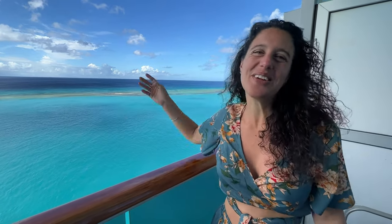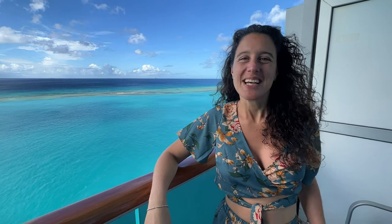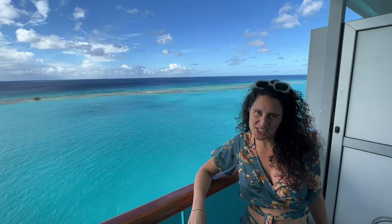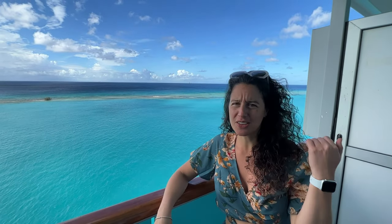Hello everyone! Welcome to Aruba with How to Have Fun Outdoors. Today we are going to show you around the island and do a very nice excursion. Don't forget to follow us and hit the like button, subscribe, and I hope you really enjoy this video.